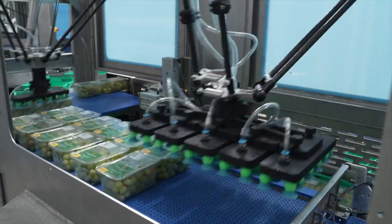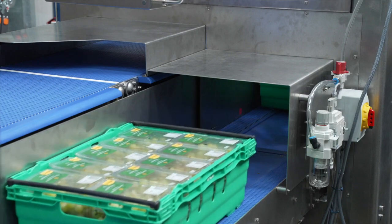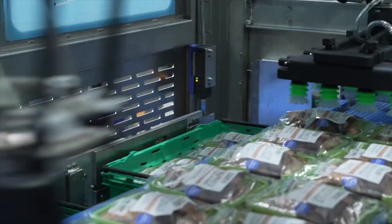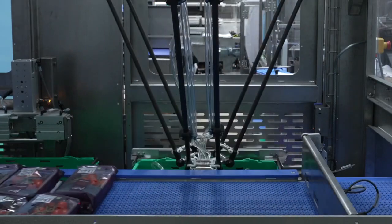Our design team set out to build a machine to address specifically this issue, and what we've come out with is better than that — because this machine can handle any type of punnet at speeds of up to 150 packs a minute.